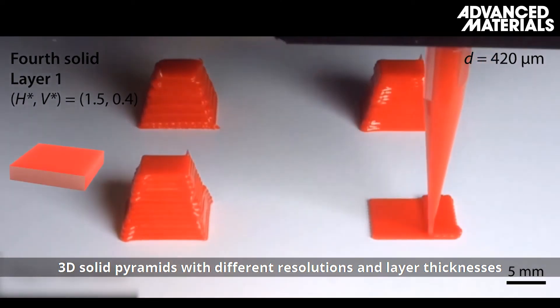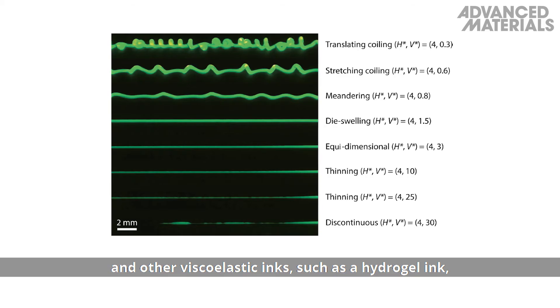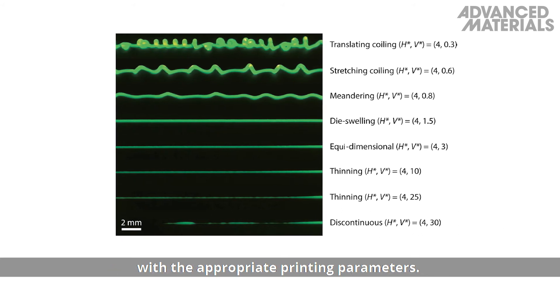3D solid pyramids with different resolutions and layer thicknesses can be printed in different modes using this approach. Other viscoelastic inks, such as a hydrogel ink, are also compatible with this new printing strategy with the appropriate printing parameters.